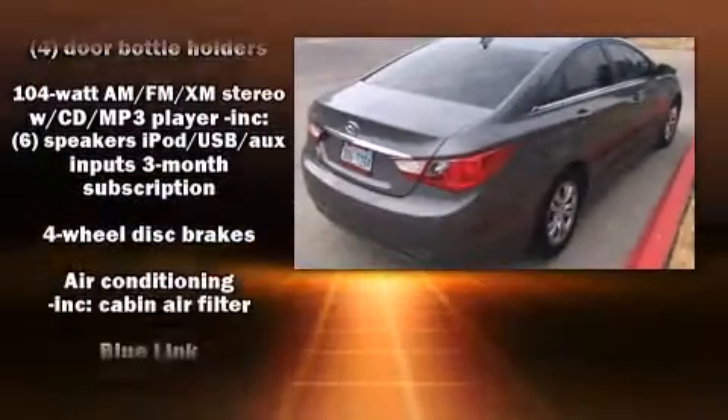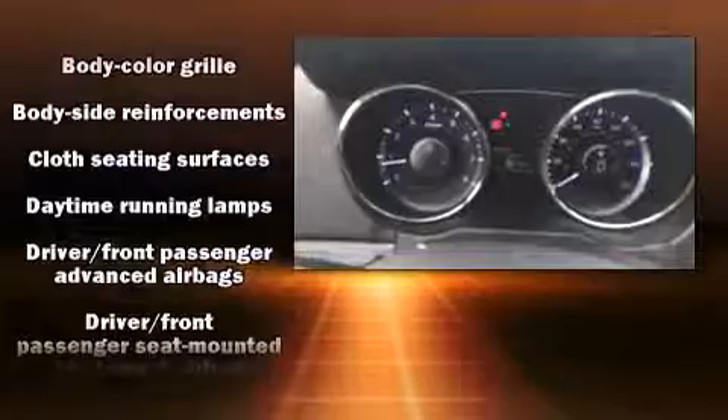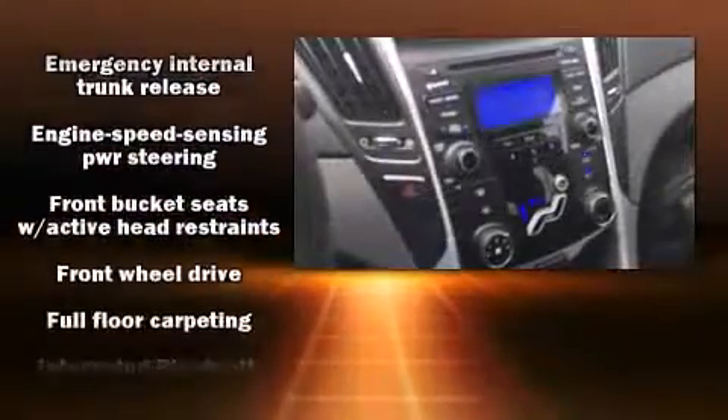Hyundai paid particular attention to efficiency and practicality with the following features: delay off headlights, speed-sensitive wipers, a trip computer, and air conditioning.